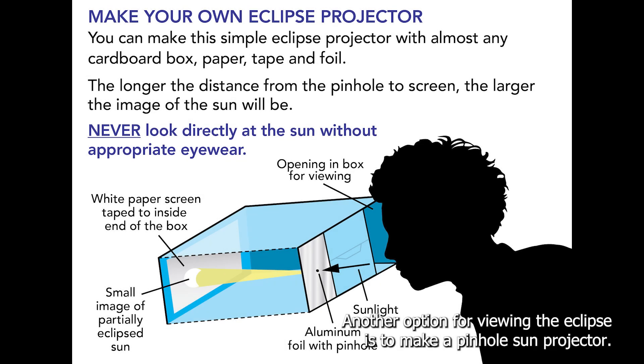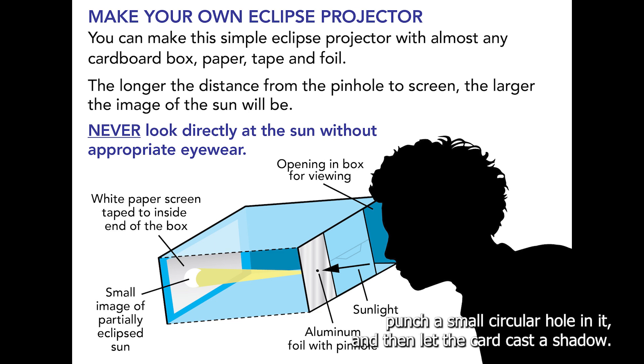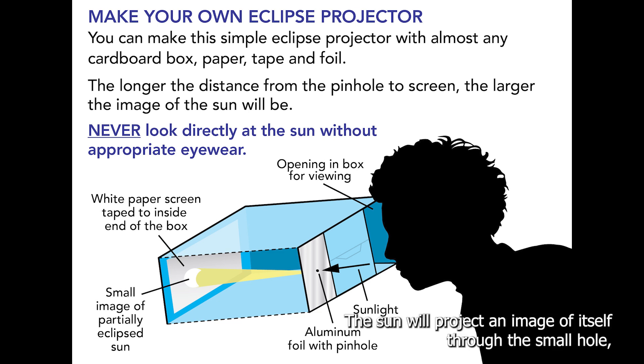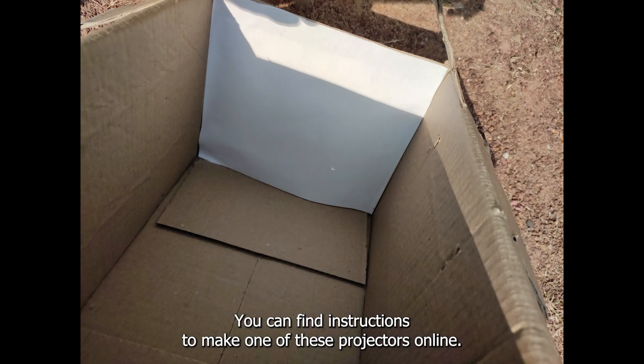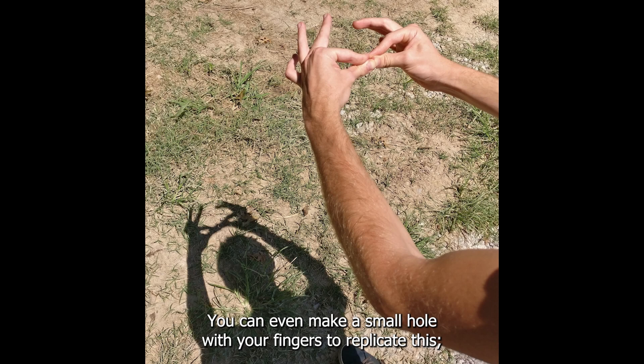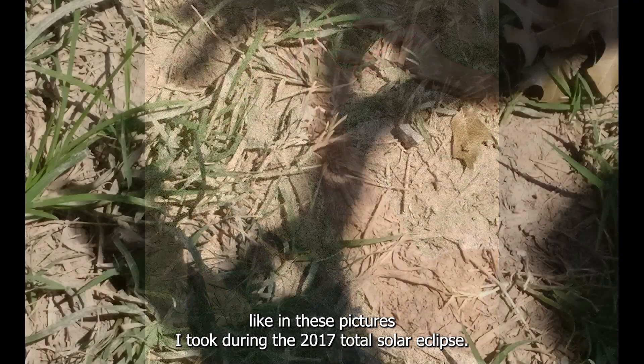Another option for viewing the eclipse is to make a pinhole sun projector. One way you could do this is to take an index card, punch a small circle or hole in it, and then let the card cast a shadow. The sun will project an image of itself through the small hole, and you'll see it in the shadow of the card. You can find instructions online, or even make a small hole with your fingers to replicate this, like in pictures taken during the 2017 total solar eclipse.